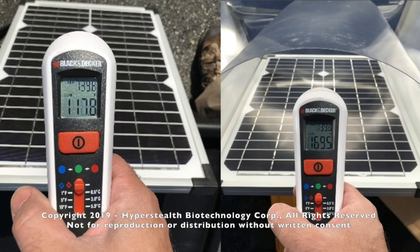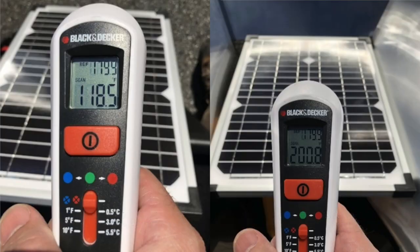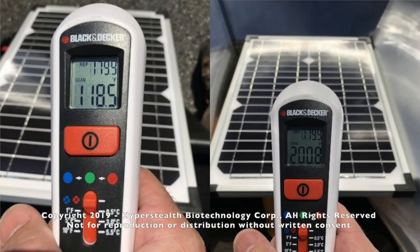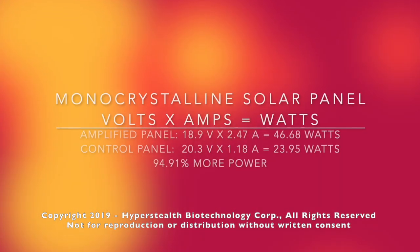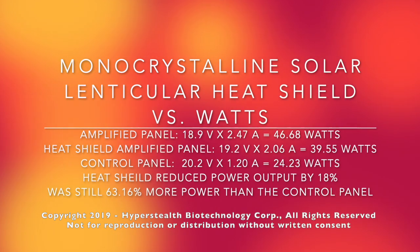Testing the full effect of the heat shield showed that it caused a loss of about 18 percent power over the non-heat-shield amplified panel, but still retained 63 percent more power than the control panel.